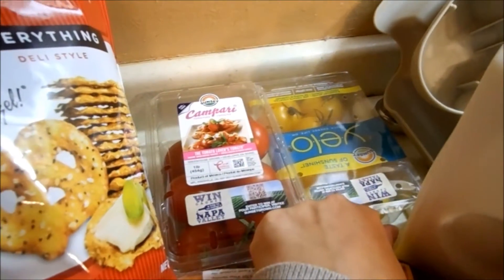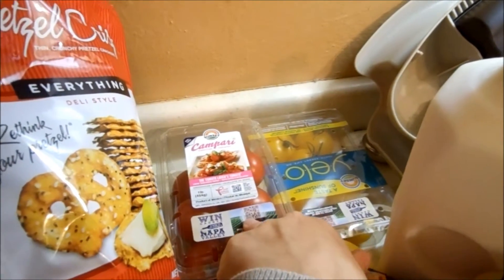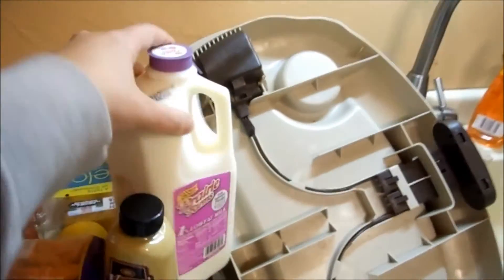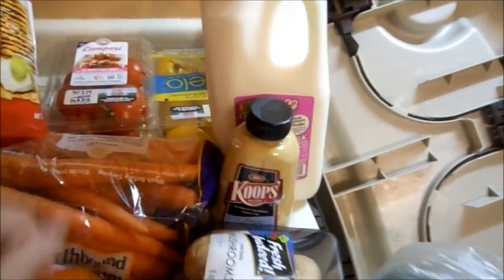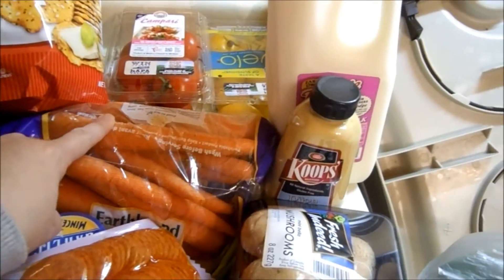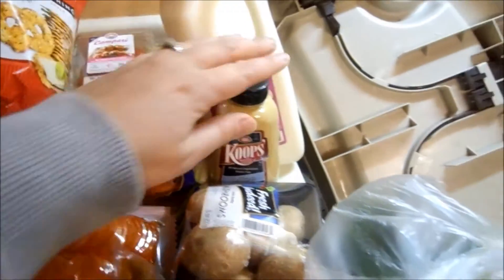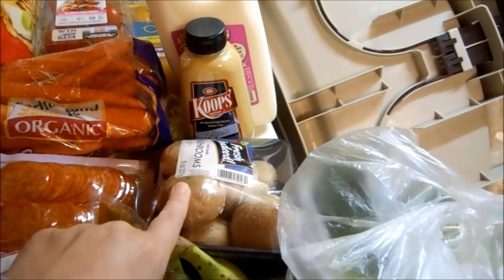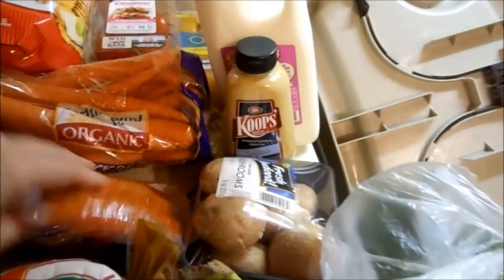Two different kinds of tomatoes — these ones here and the yellow ones. These were 50 cents and these were a dollar 25, just a great price since they were on sale. We got some milk for Hannah and me — Eric doesn't really drink it. Some Earthbound organic carrots, about two pounds, some Dijon mustard, and some mushrooms that are going to be roasted with the other veggies to go along with the turkey breast.